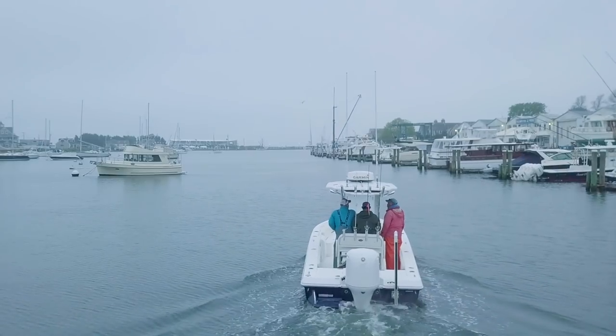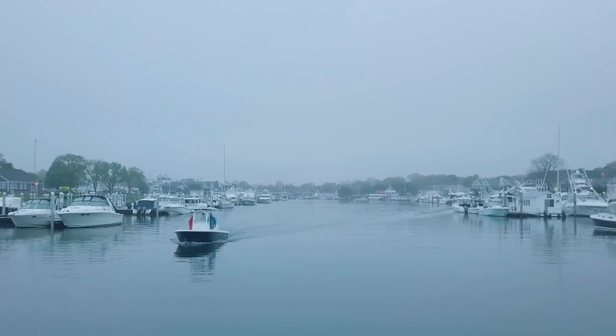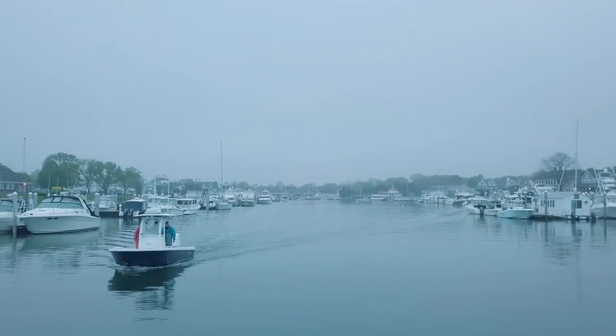Hi folks, Captain Mike here from Salty Cave. Today I'm with my good friend Captain Dave Parros. We're slipping out to middle ground for a quick before-work hit to see if we can find some fish at middle ground, and then unfortunately we're going to slip back to the office, which is far less fun than fishing.